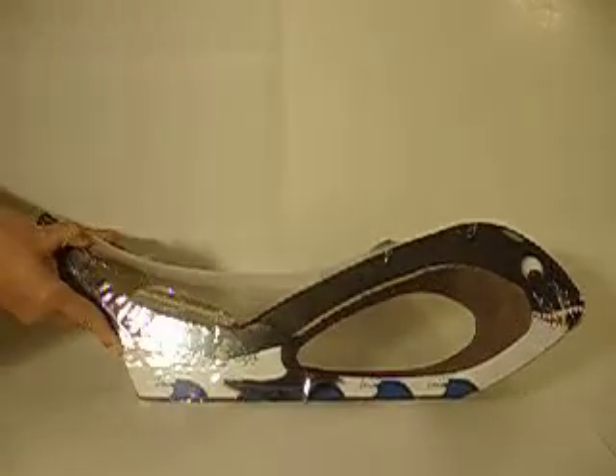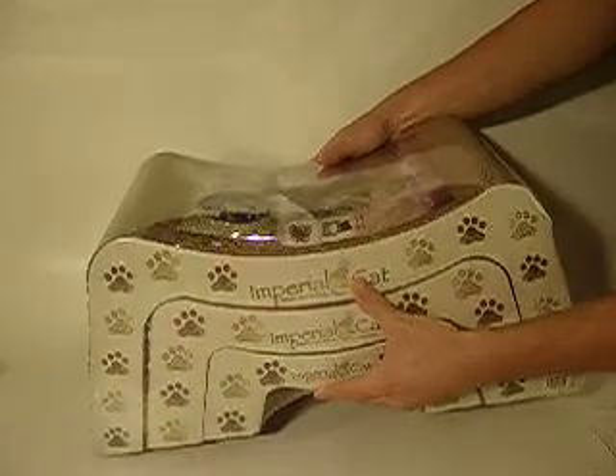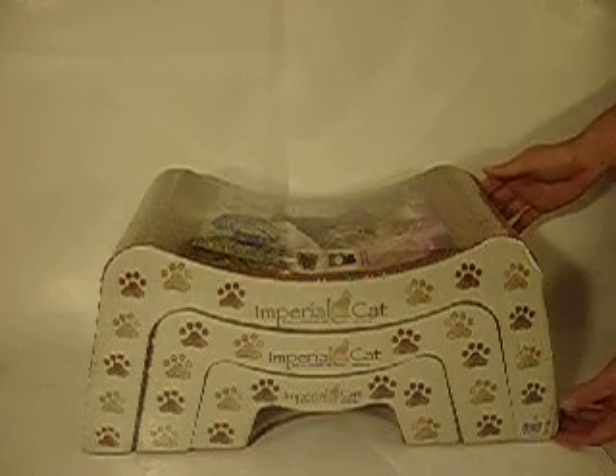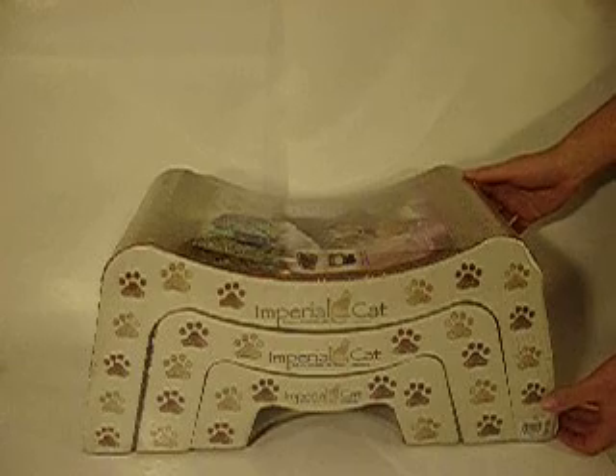Next up, the Imperial Max Scratchers are made from corrugated honeycomb that mimics the texture of real tree bark, so your cat will naturally be drawn to it instead of your furniture. It is environmentally safe and recyclable. Max Scratchers last twice as long as regular scratchers.